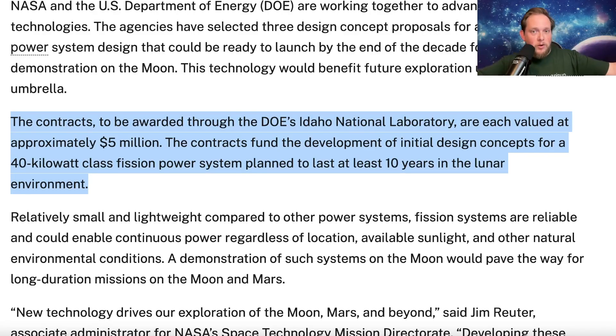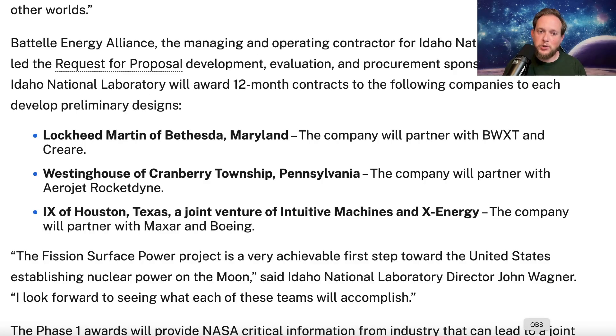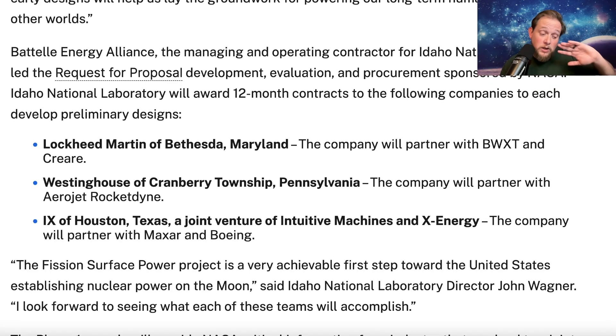In a partnership with the Department of Energy, NASA awarded five million dollars to three different teams to develop proposals for a 40-kilowatt system. Back in 2022, NASA awarded contracts to Lockheed Martin with BWXT, Westinghouse partnered with Aerojet Rocketdyne, and IX of Houston, Texas — a joint venture between Intuitive Machines and X-Energy — which was supposed to partner with MaxR and Boeing.